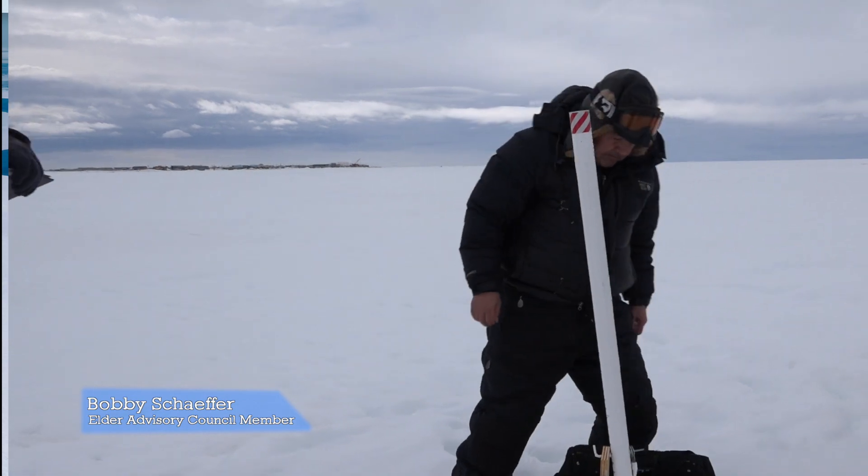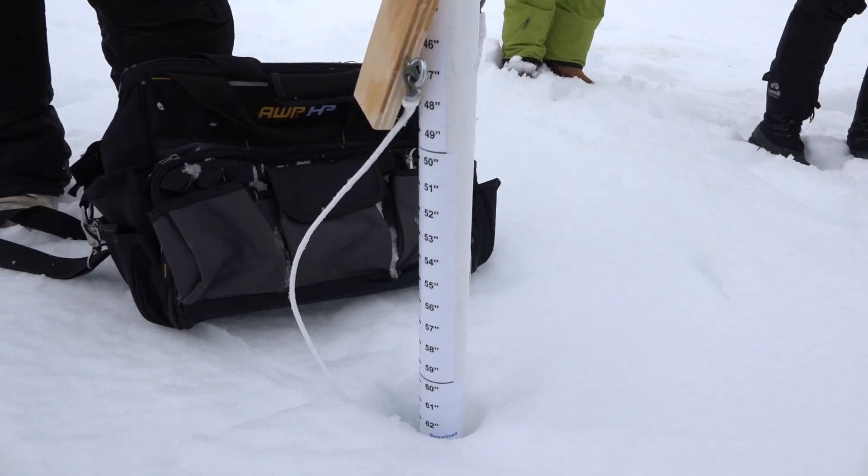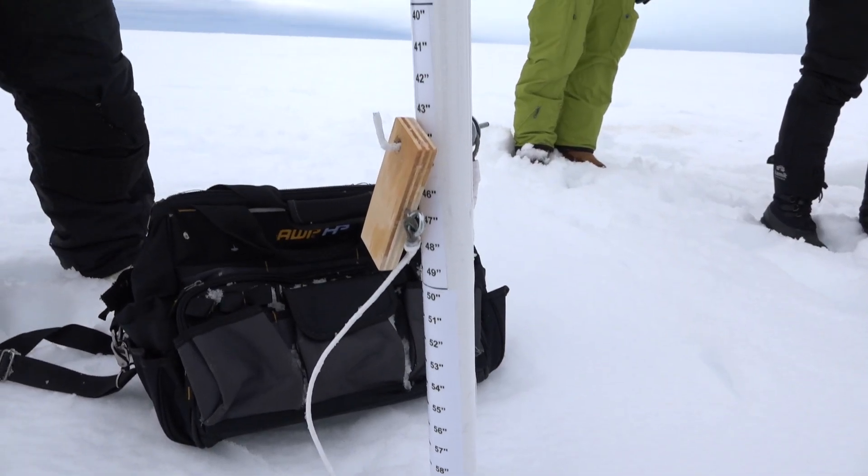Someone does need to go out there each day and measure the snow depth on each one and the ice thickness.